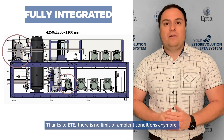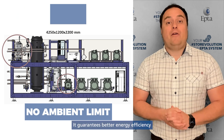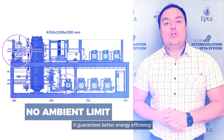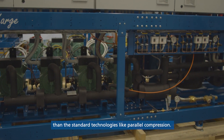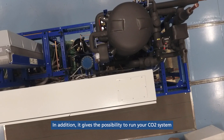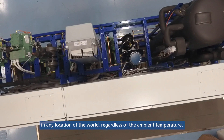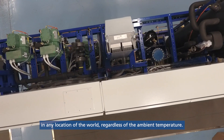Thanks to ETE, there is no limit in ambient conditions anymore. It even guarantees better energy efficiency than standard technologies like parallel compression. In addition, it gives you the possibility to run your CO2 system in any location of the world, regardless of the ambient temperature.